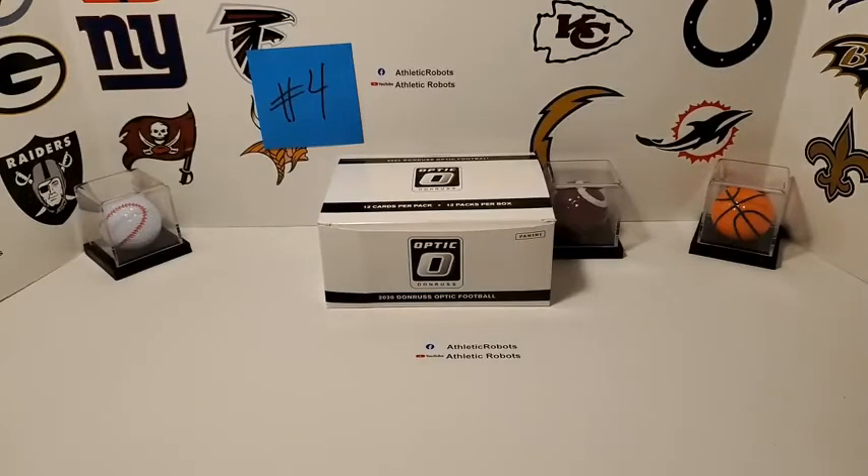All right, we are live — athletic robots, yeah, let's get fired up! Welcome back ladies and gentlemen, back at it for break number four, which features the Donruss Optic 2020 football NFL. We're looking at a 12-pack fat pack box.